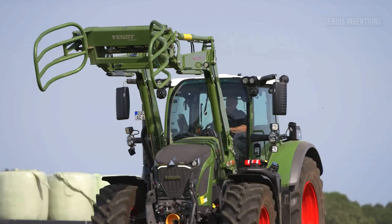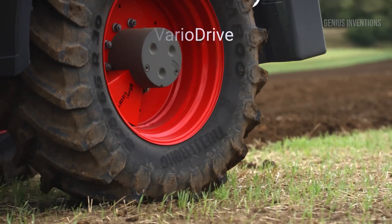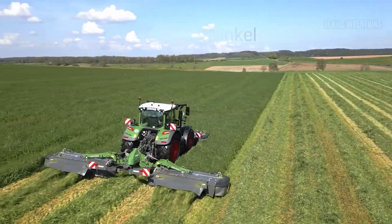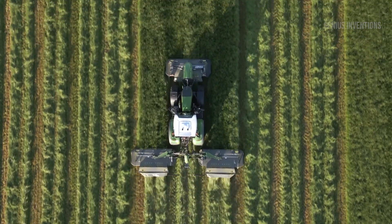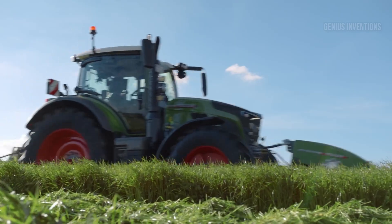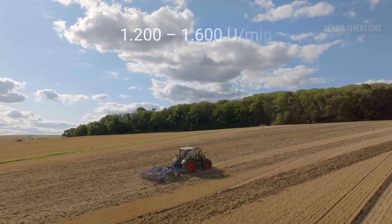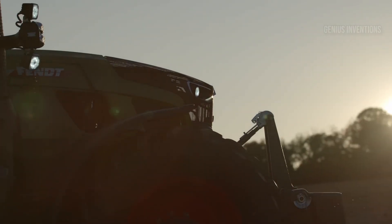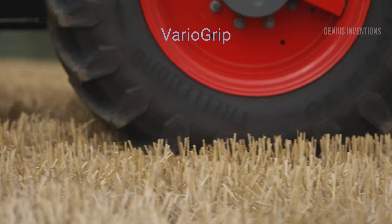The Fendt 600 Vario is a true all-rounder, equally adept at tackling demanding fieldwork and delicate orchard tasks. Its continuously variable Vario transmission ensures seamless power delivery and optimal fuel efficiency, while its compact design and tight turning radius make it a master of maneuverability. Whether you're plowing fields, tending crops, or hauling heavy machinery, the Fendt 600 Vario is a reliable and versatile partner.